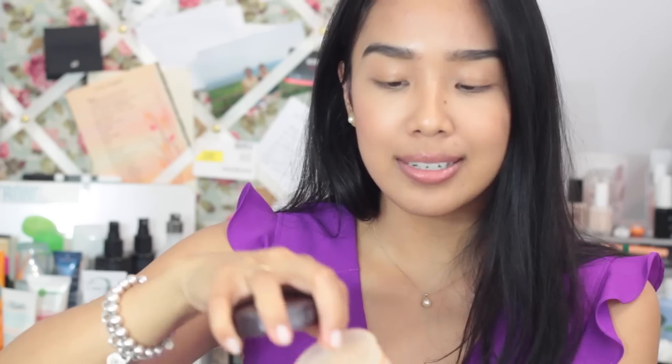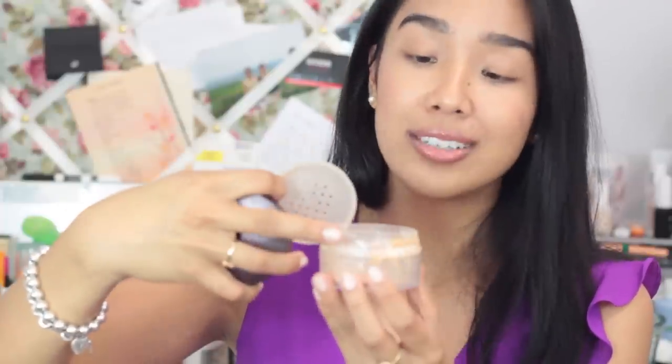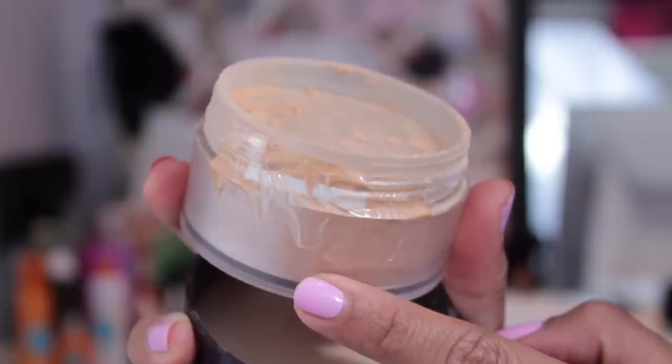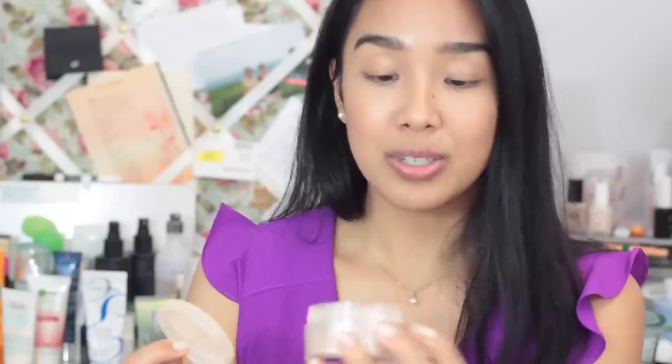Starting with the products I did finish: the first one is my Laura Mercier loose setting powder in beige. I actually didn't have as much product in here as I thought — once I started using it every single day to set my makeup I went through it pretty quickly. The sifter completely comes off now and as you can see I've done a pretty good job using it up. I can probably get maybe one or two uses out of it, but I would consider this done.